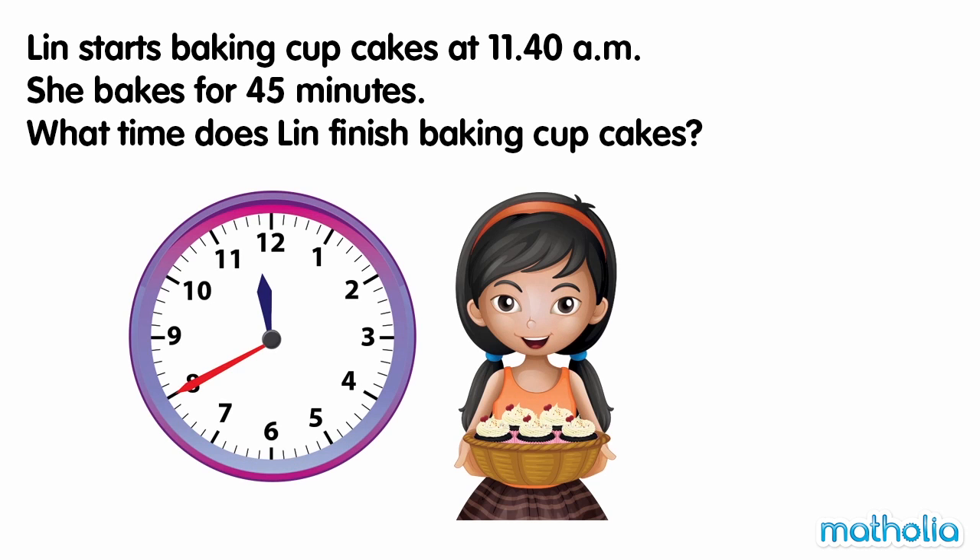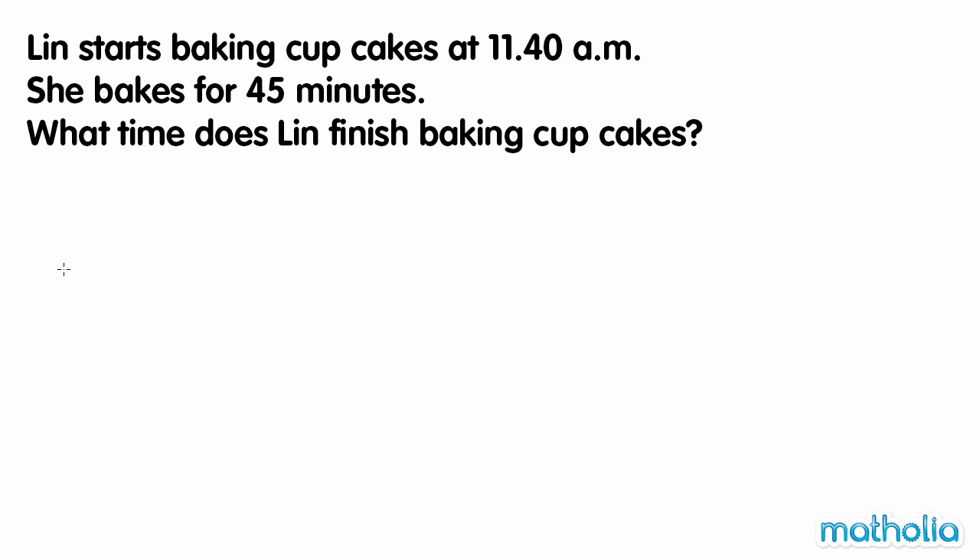Lynn starts baking cupcakes at 11.40am. She bakes for 45 minutes. What time does Lynn finish baking cupcakes? Let's start at 11.40am.